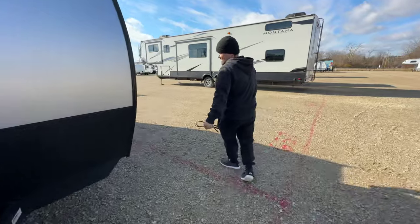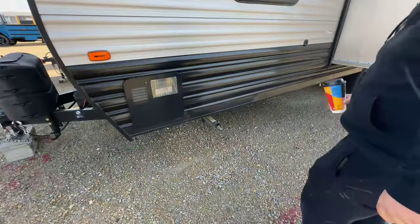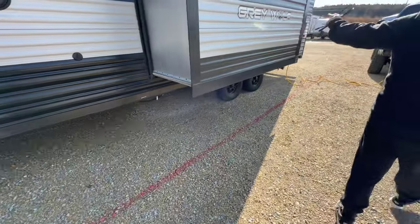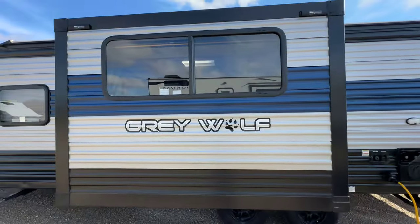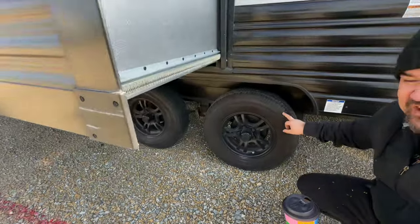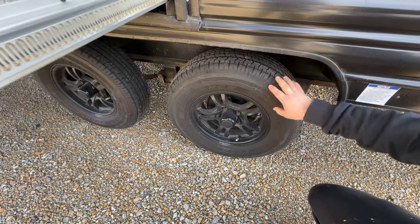There are two propane tanks — still the originals; we've never had them filled. This thing really doesn't use a lot of resources. Around the side you've got your water heater and stabilizing jacks — you're not supposed to jack the camper up with those, just stabilize it. The slide pops out here too. One thing that's really important to me: I don't like dealing with tire blowouts on the road.